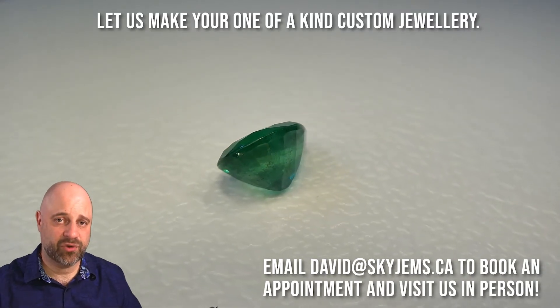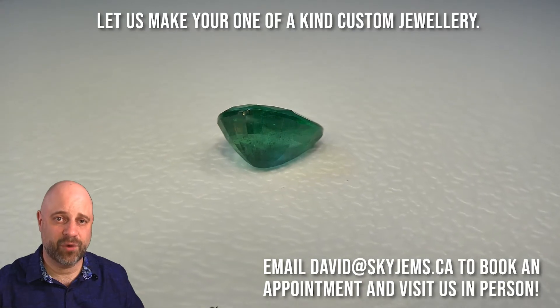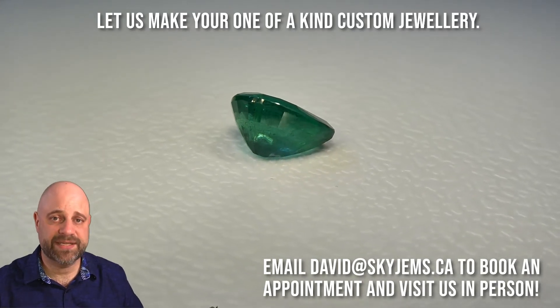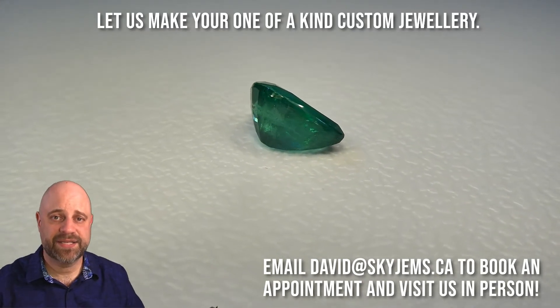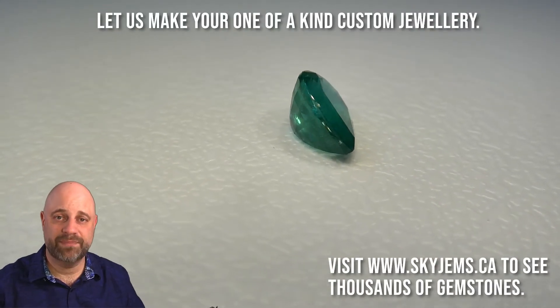If you are looking to have a piece of jewelry made with this or any of the other gems that we have, I would love to be the one to do it for you. Please reach out to me at davidatskygems.ca. Send me a couple of photos of what it is you're looking to make, and I can usually get you a quote within one business day.